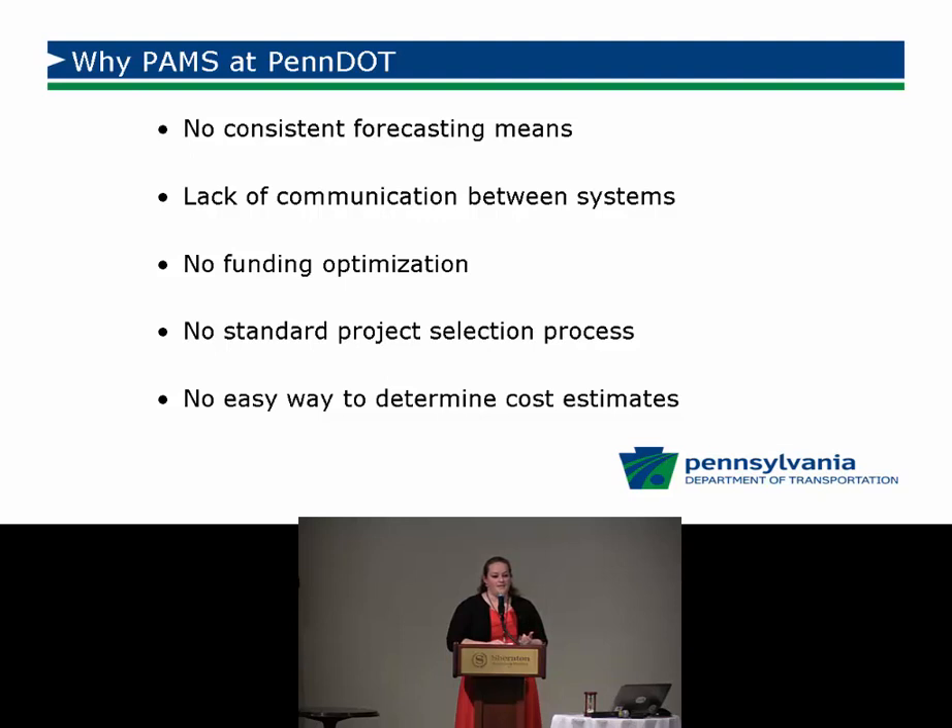There was no funding optimization. We think about whether a selected treatment is cost effective and the best use of our money, but not having the backup information and reporting to prove it is a challenge when you're trying to say this is the best treatment and best option for us.